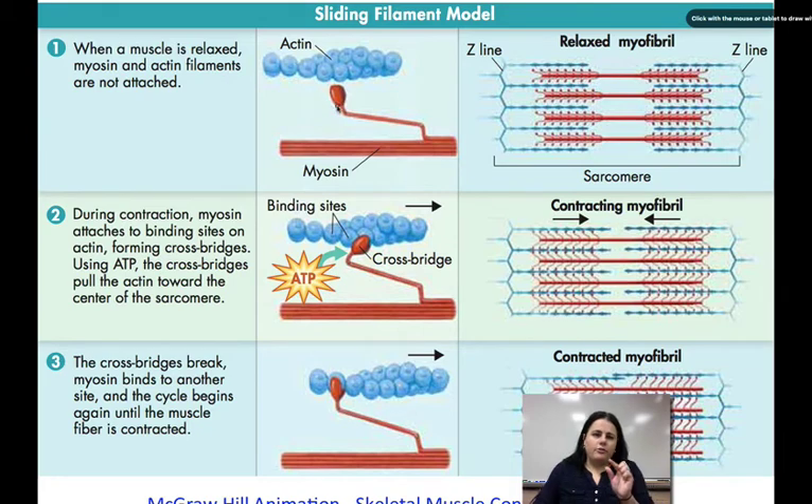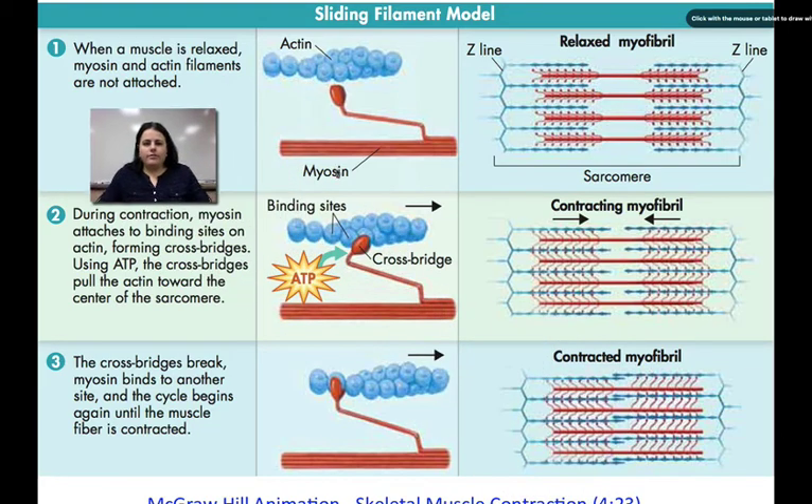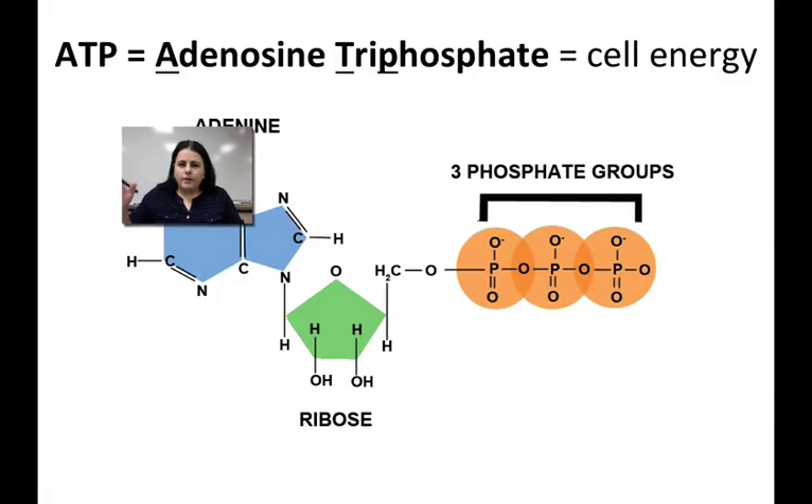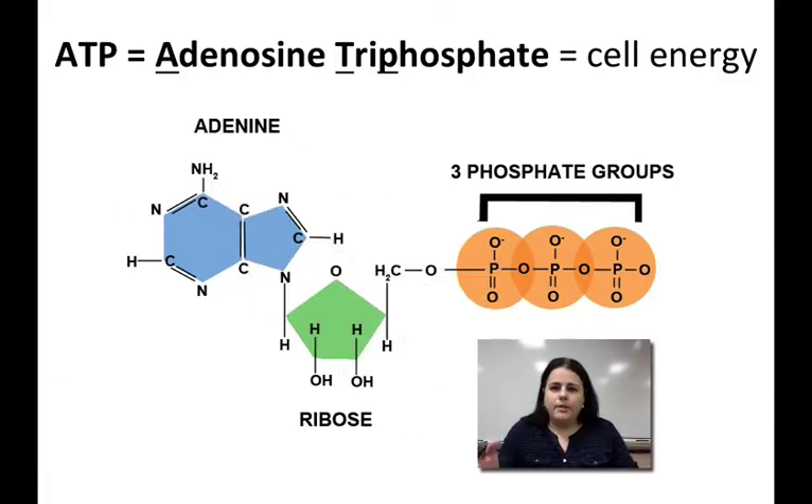This is a zoomed-in picture of the actin and myosin filaments. When relaxed, they're not touching. When the nerve stimulates the muscle fibers, calcium and ATP allow them to attach and pull, causing them to contract — this is called the sliding filament theory. ATP is the chemical energy of cells. When the third phosphate group gets broken off, energy is released, turning ATP into an ADP molecule, adenosine diphosphate, and the phosphate gets removed — it'll get reattached eventually.